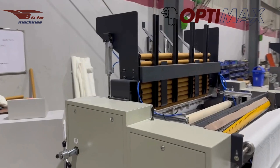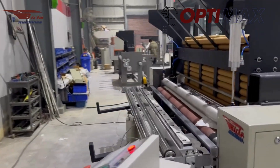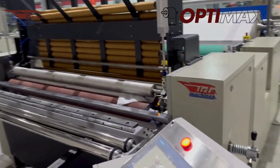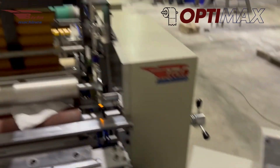This machine is designed for maximum production with minimum effort. Once the paper is loaded, the entire process runs automatically — you just need to supervise. No manual handling is required at every step.